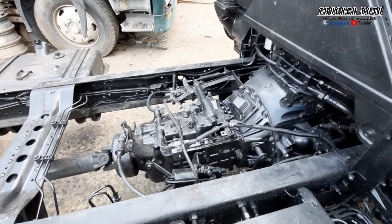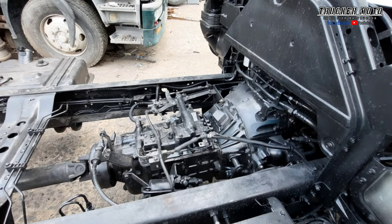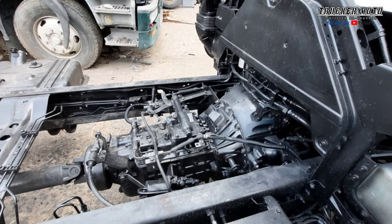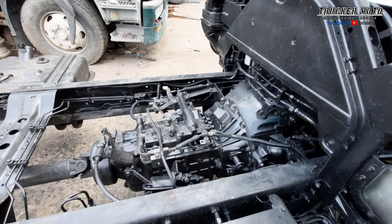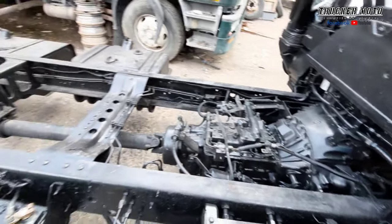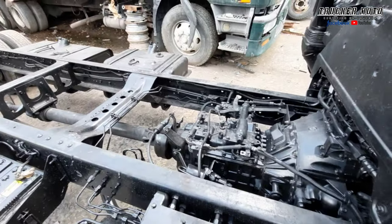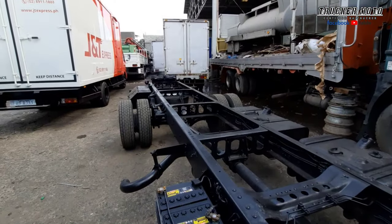Yan ang kanyang transmission. Fully reconditioned yan — ibig sabihin, yung clutch lining yan, binaba namin. Tinignan namin, pinalitan namin ang friction disc. Tsaka pinalitan namin ang gear oil sa transmission din, doon sa differential.